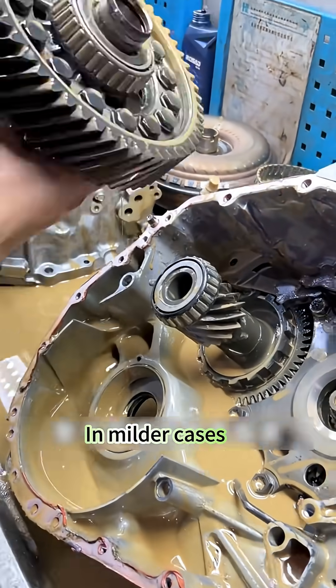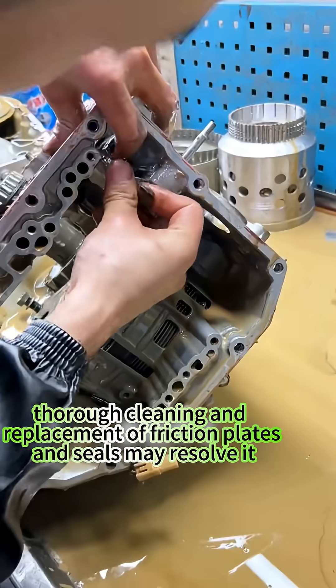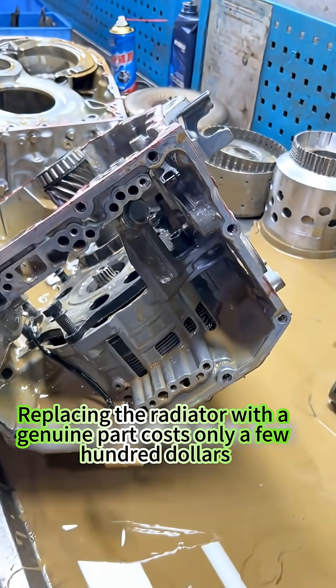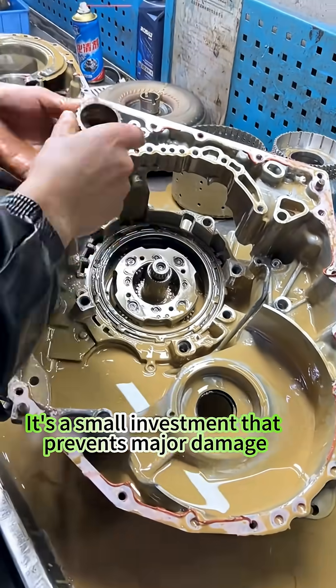In milder cases, thorough cleaning and replacement of friction plates and seals may resolve it. Either way, the repair cost is significant. Replacing the radiator with a genuine part costs only a few hundred dollars — it's a small investment that prevents major damage.